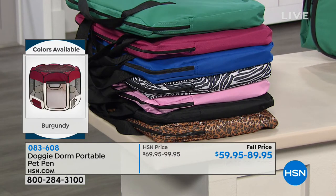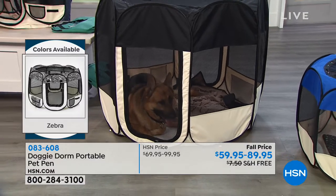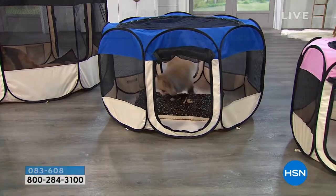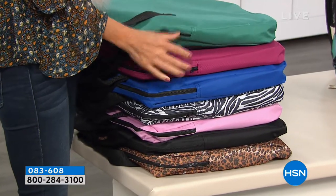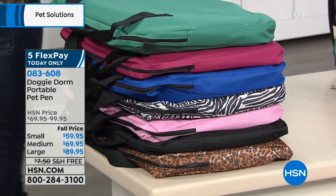We have small, medium, and large. Small is for pets up to about 30 pounds, medium up to about 60 pounds, and large up to about 90 pounds — but we've had customers tell us they put two goldens in the large. You can see the dimensions on screen if you need to measure for a specific room. Colors available: teal, which is a grass green; burgundy, a pinkish red; classic royal blue; zebra; pink; black; and leopard print.